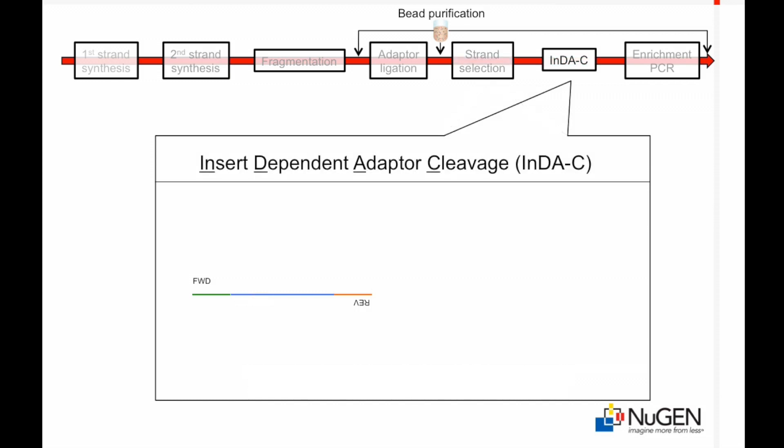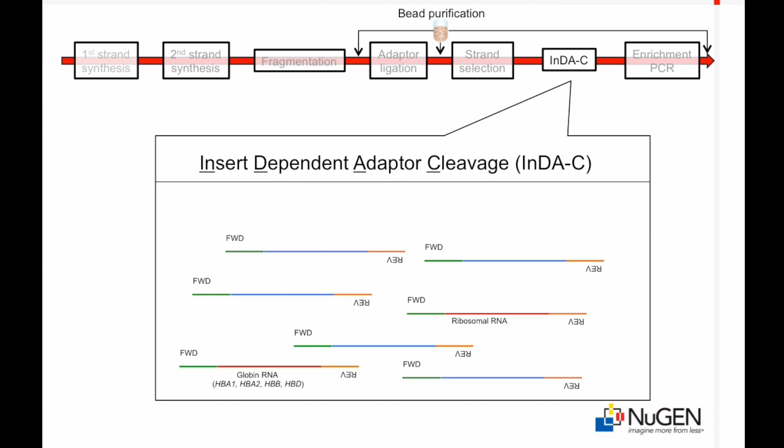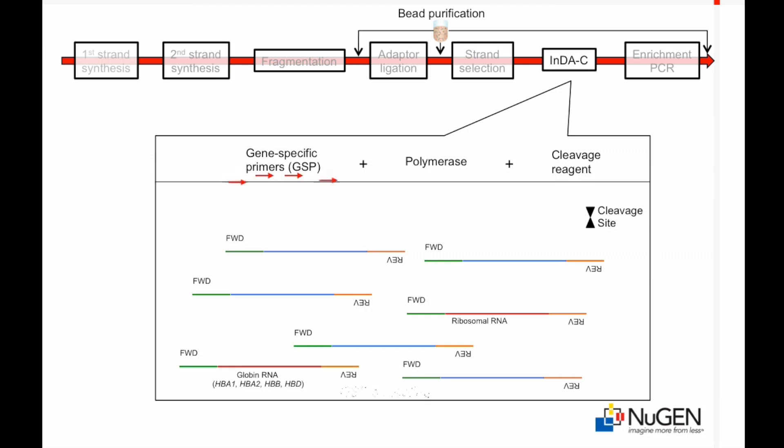Insert-dependent adapter cleavage, or IndiC, is a critical step for reducing the abundance of globin and ribosomal RNA transcripts in the final library. To illustrate how the IndiC process works, the single-stranded library is shown following the strand selection process. Within the pool of strand-specific library molecules, sequences targeted for elimination — in this case ribosomal RNA and globin transcripts — are shown in red. A pool of transcript-specific primers is added to initiate synthesis of the partner strand of the target sequences. The double-strand sequence generates a specific cleavage site at the junction of the reverse adapter and the cDNA insert. A site-specific cleavage reaction removes the reverse adapter, rendering the target molecules incapable of enrichment PCR amplification.